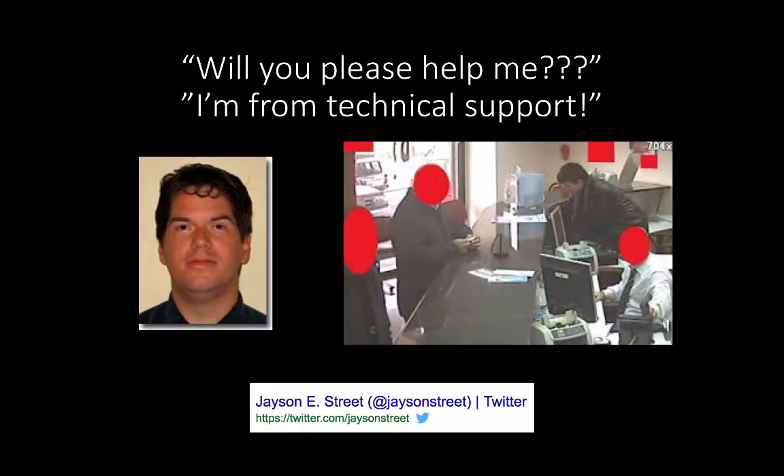Another great way to get access is through physical infiltration of facilities. A buddy of mine, Jason Street, is hired by companies all over the world to test their physical security and see how far he can get inside a building without being noticed, and what systems he can access. Here he's pictured being a helpful tech support technician behind a bank counter, and nobody noticed that he wasn't supposed to be there.